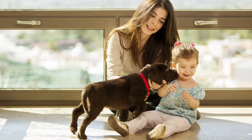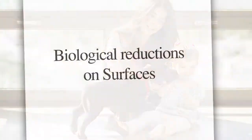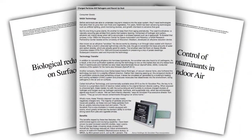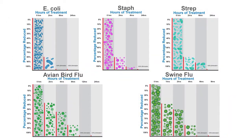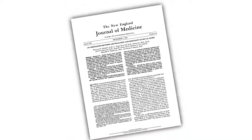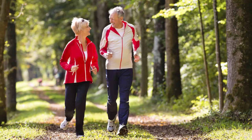ActivePure technology is entirely safe for both humans and pets, and the technology has been proven to be effective and powerful in leading university studies to eliminate numerous harmful contaminants. You may have even seen the widely published Harvard University study showing that improving air quality can help extend your lifespan.